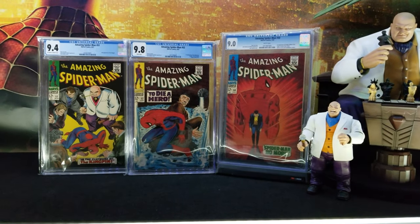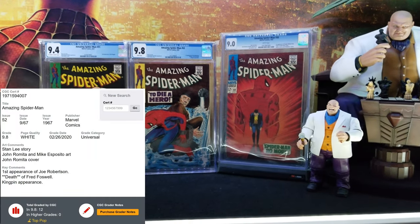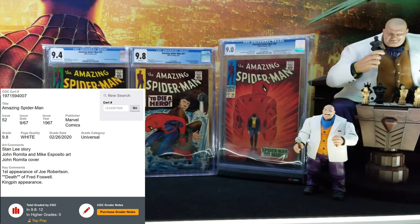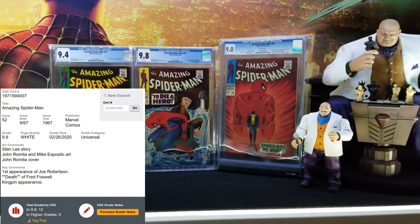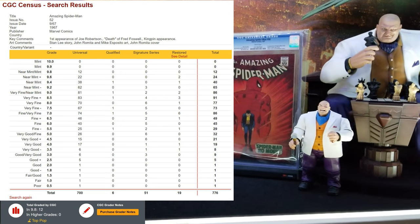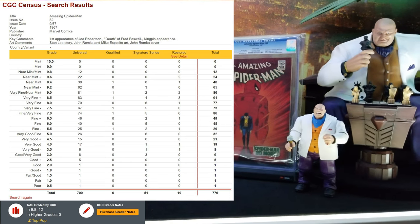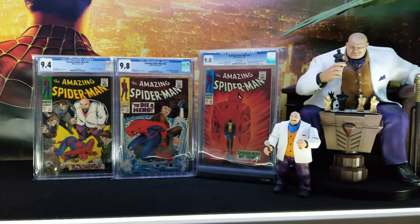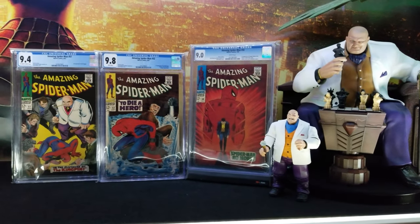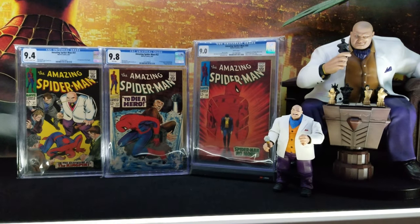And the one in the middle, Amazing Spider-Man 52, is there because it's pretty cool as well — it's part of the story, all three kind of are related. I'll go more in-depth on Amazing Spider-Man 50 and 51; 52 not so much, because that's not really a first for the Kingpin. These are pretty cool books — 9.0, 9.4, 9.8 — probably the highest grade I'll ever get.